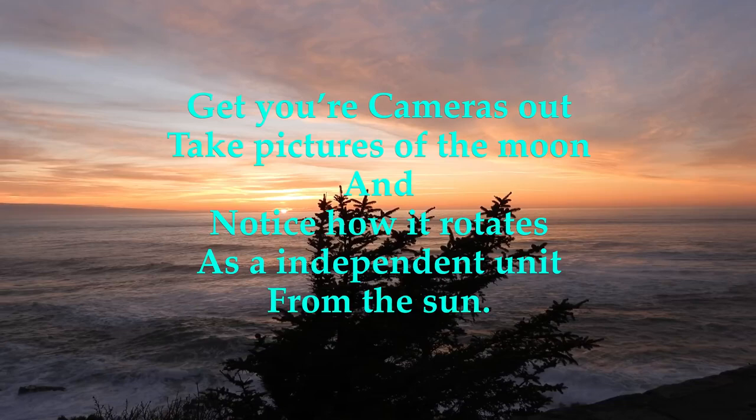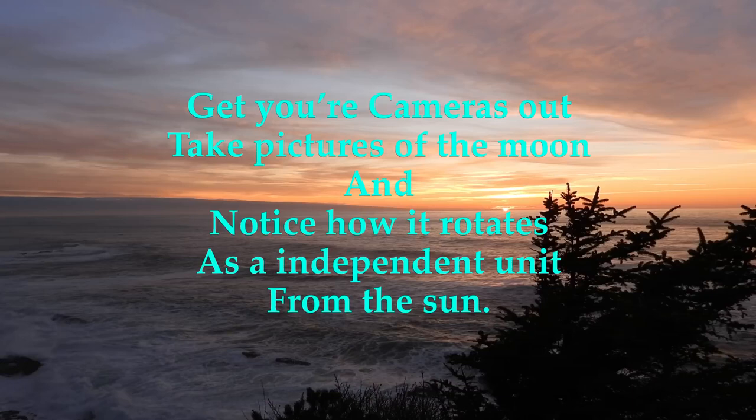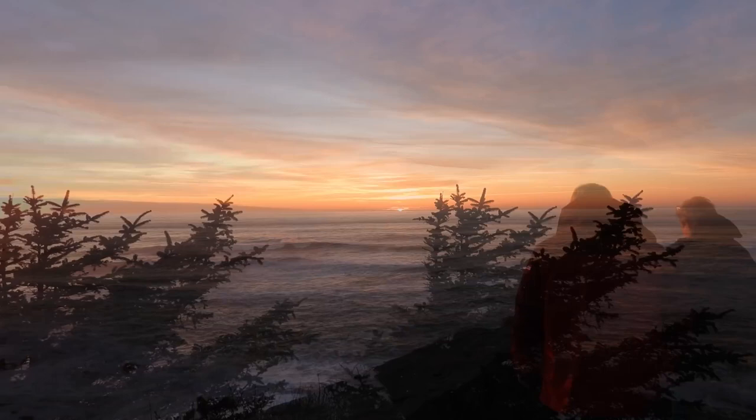I'll tell you how you can prove this to yourself by taking four pictures in the daytime of the moon and paying attention to the light and the dark side and the texture of the moon. It all moves as one unit.